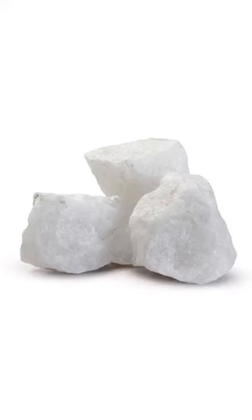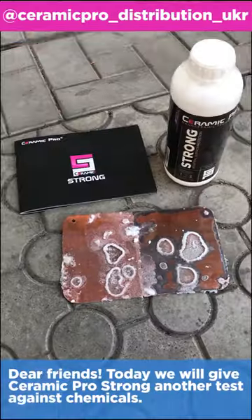What do you think you could do in 24 hours? You could grow a salt stone — well, not as big as this one, or this one, but something like what Ceramic Pro Odessa Ukraine managed to do. They did it on a copper plate, half of which was protected with Ceramic Pro Strong, and the other half was left as it was. Let's see how that turned out.